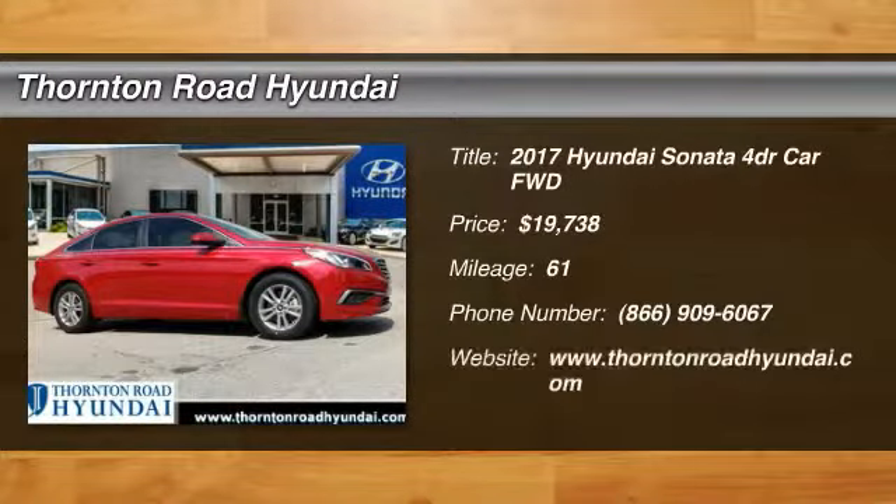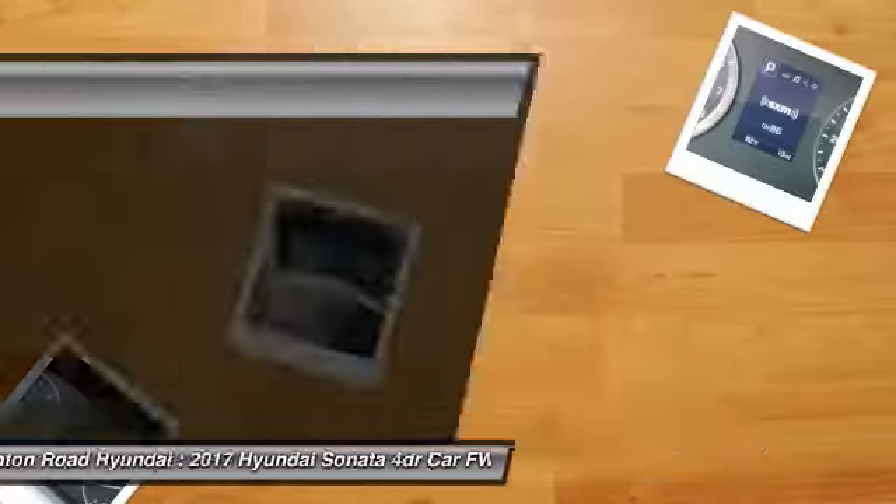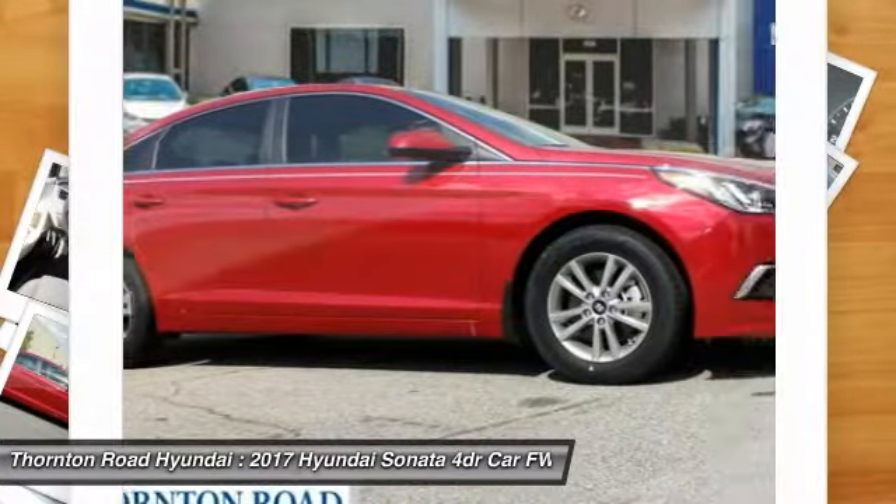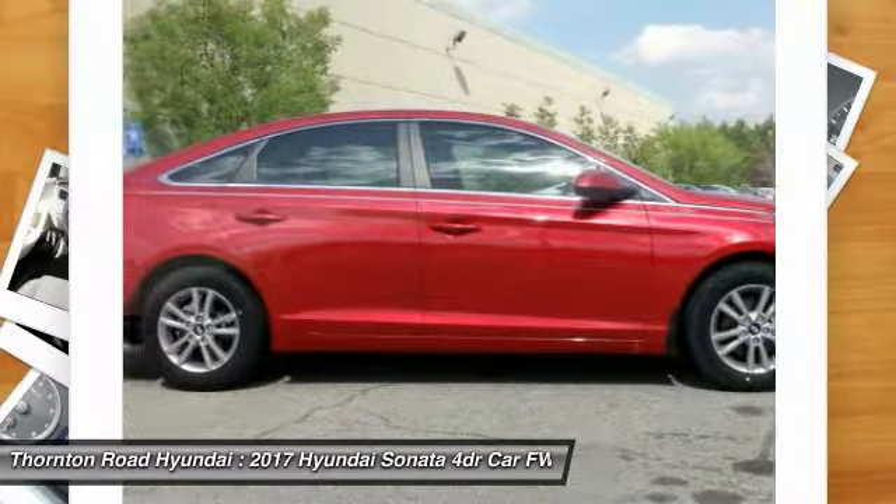We are pleased to show you the 2017 Sonata. The Sonata has a long list of technologically advanced interior features and options that make driving safer, more convenient, and much more fun.